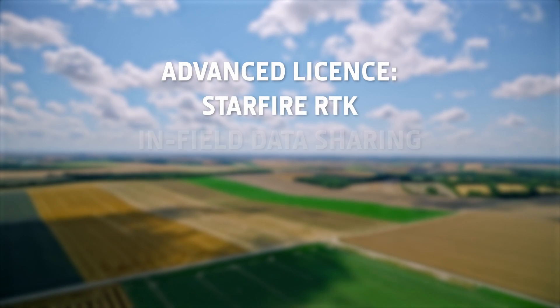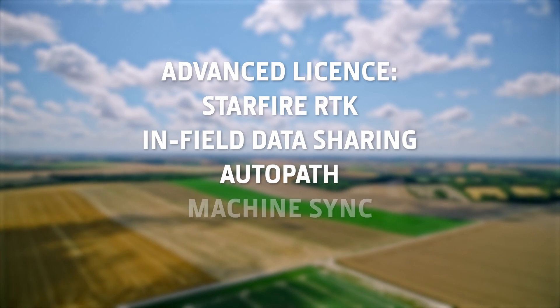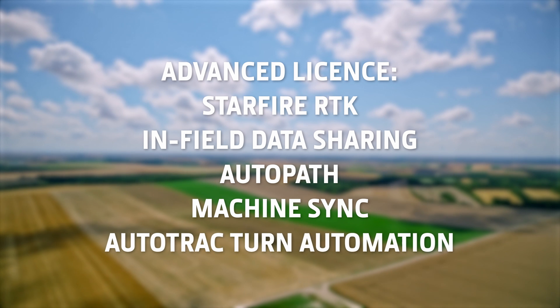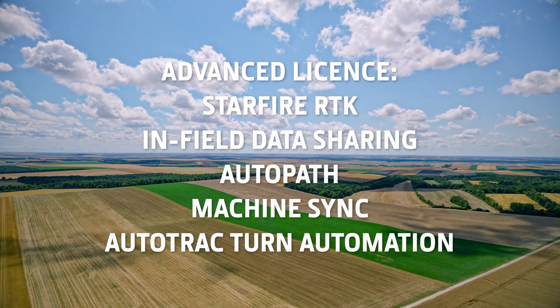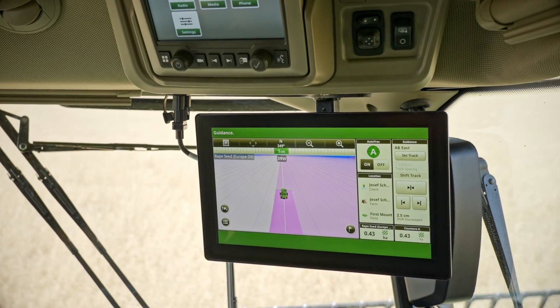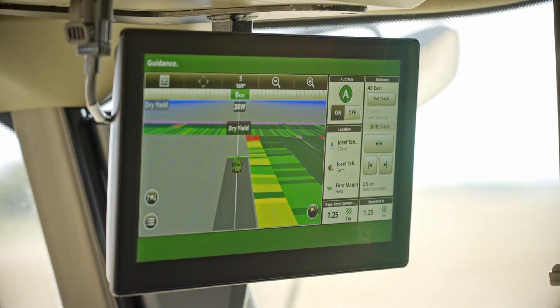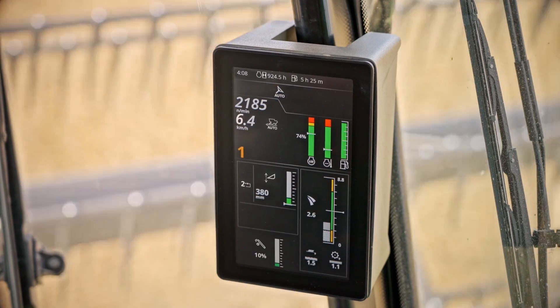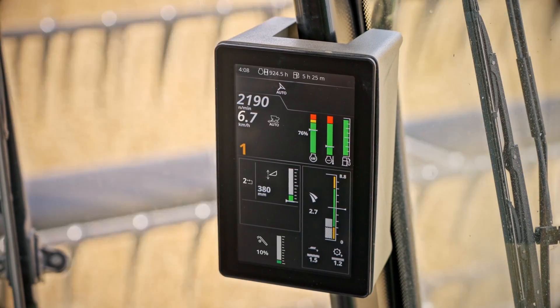Starfire, RTK, In-Field Data Sharing, AutoPath, MachineSync for easy unloading on the go, and AutoTrack Turn Automation for hands-free headlands. You can even add an additional display for dedicated applications such as yield mapping or guidance. A stunning new corner post display also shows all your machine information such as fuel and engine performance.